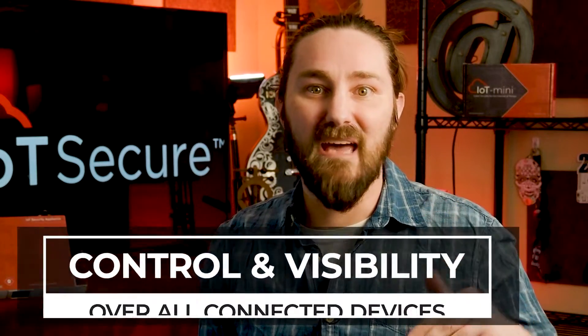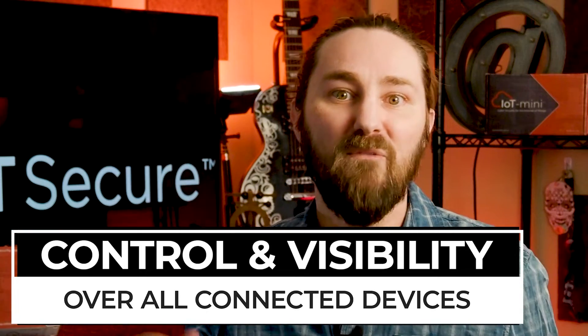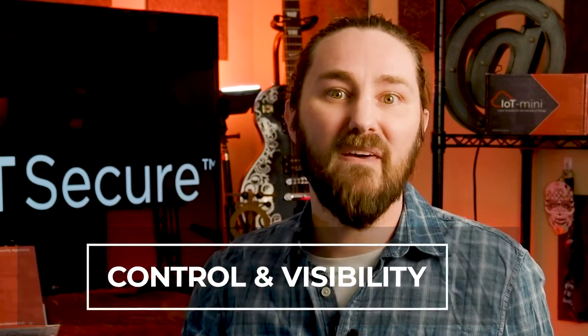Do you manage a complex factory floor with automation from wall to wall? Or do you just have some HVAC and entry controllers you need to secure in your office building? Or do you need to ensure connected infrastructure you manage of any kind is kept secure? If so, the IoT Security Appliance from IoT Secure can help you gain control over your IoT, IIoT, ICS, and SCADA — and help you find and secure all the connected devices that are on your network.